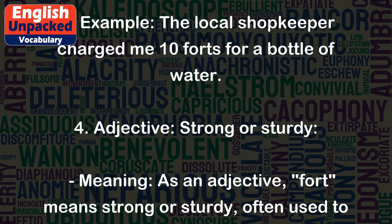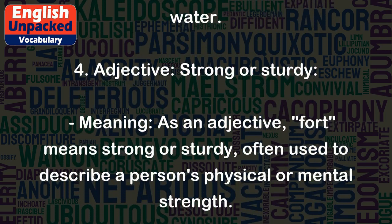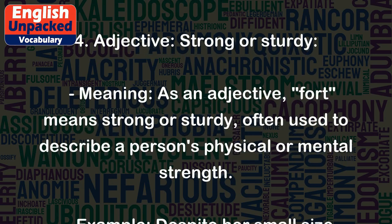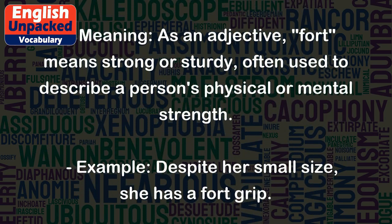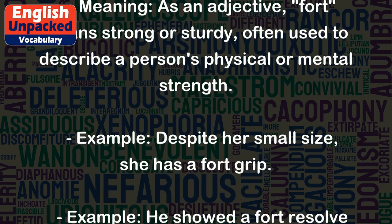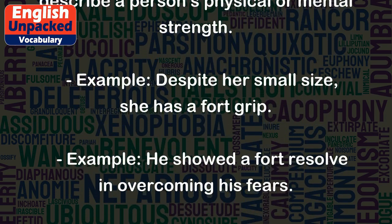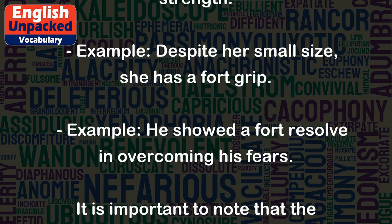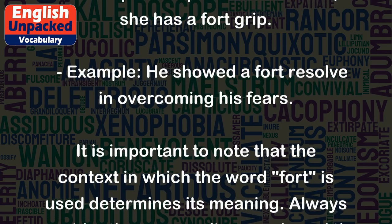4. Adjective: Strong or sturdy. As an adjective, fort means strong or sturdy, often used to describe a person's physical or mental strength. Example: Despite her small size, she has a fort grip. Example: He showed a fort resolve in overcoming his fears.